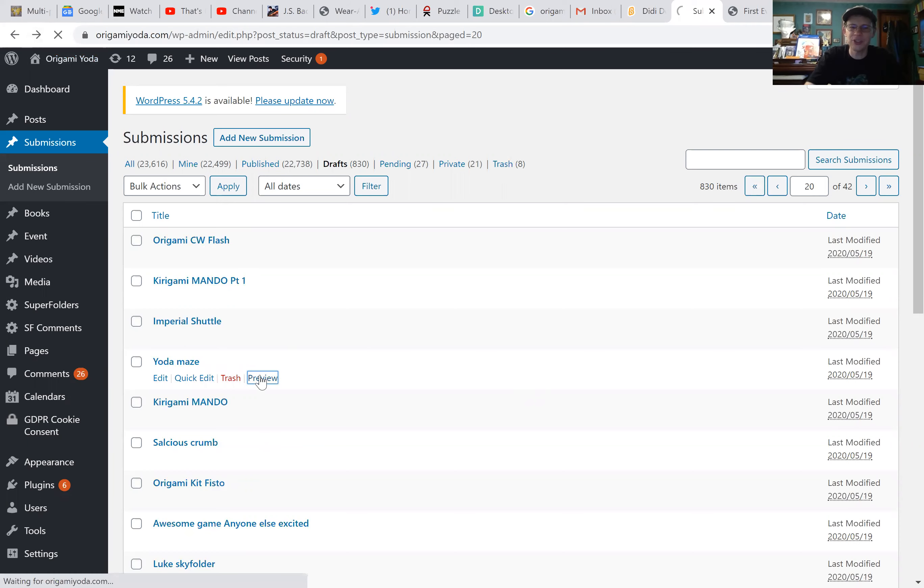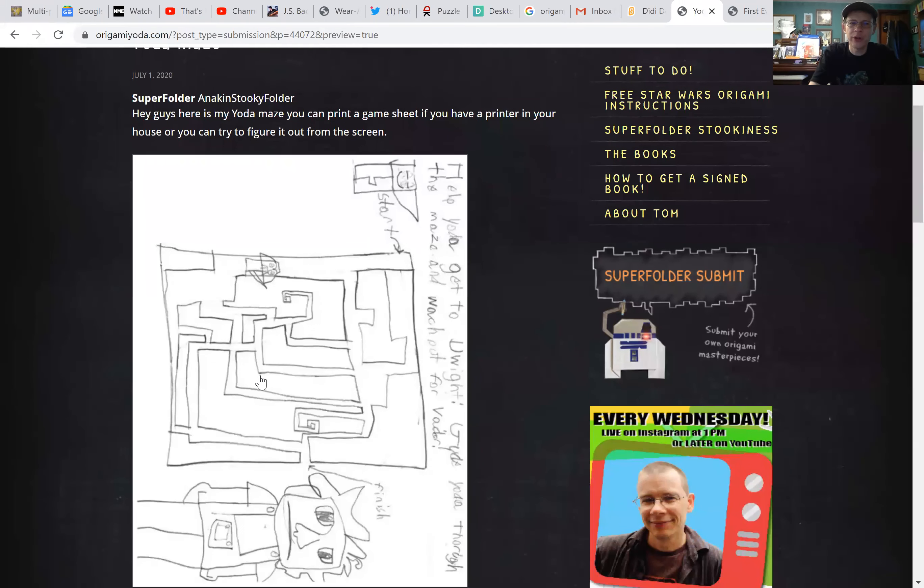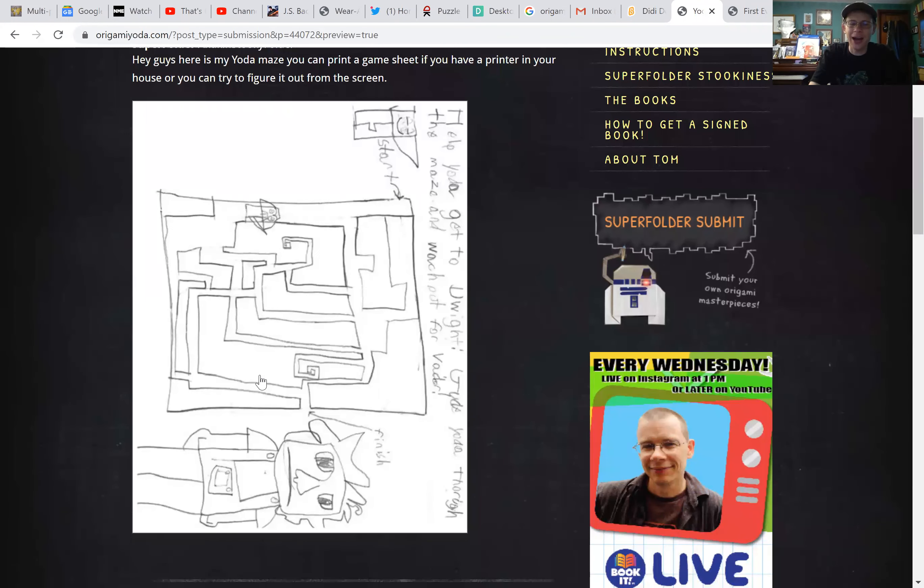Yoda Maze is next. This is by Anakin's Stukie Folder. Here's his Yoda Maze — you can print a game sheet if you have a printer at home, or you can try to figure it out from the screen. Look at that, there's Dwight! This is fantastic, I absolutely love it. I ran into a dead end — that is fantastic. Great job!